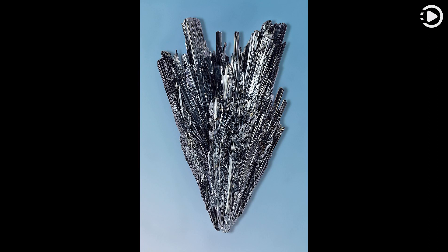Stibnite is also the most important industrial source for the metalloid antimony. This Stibnite crystal, measuring 5.0 cm x 2.8 cm x 1.5 cm (1.97 in x 1.10 in x 0.59 in), was found in the Heria mine in Maramureș, Romania.